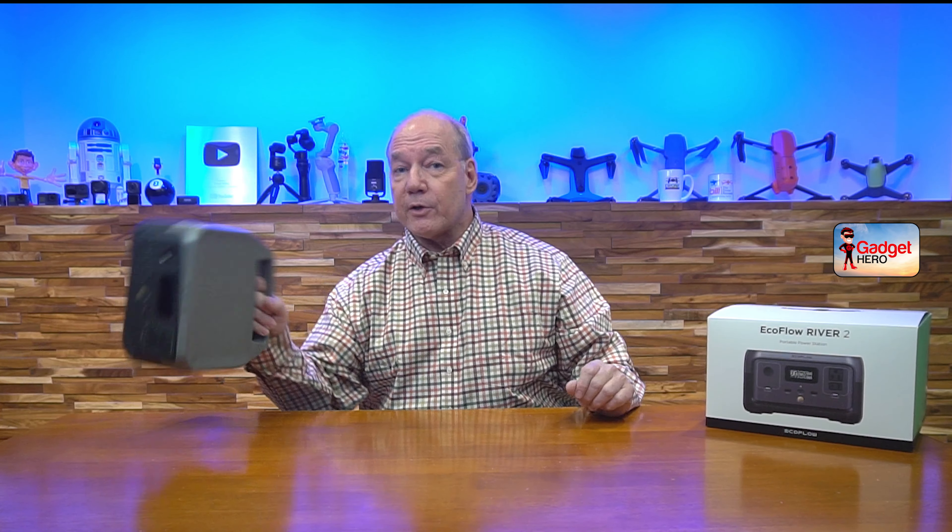The first thing I look at whenever I'm considering a portable power station is how portable the unit is. This unit is really lightweight — it weighs about 7 pounds, 11 ounces, so it's not terribly light, but it's not really heavy, and it's light enough to take with you pretty much anywhere. Even though it's light, it's got a lot of energy packed inside that small case.